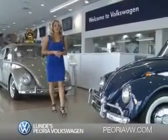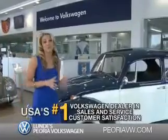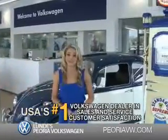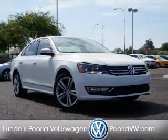Ready for a totally new automotive experience? Come to Lundy's Peoria Volkswagen, the country's number one Volkswagen dealer for sales and service satisfaction. Presenting the 2015 Volkswagen Passat.